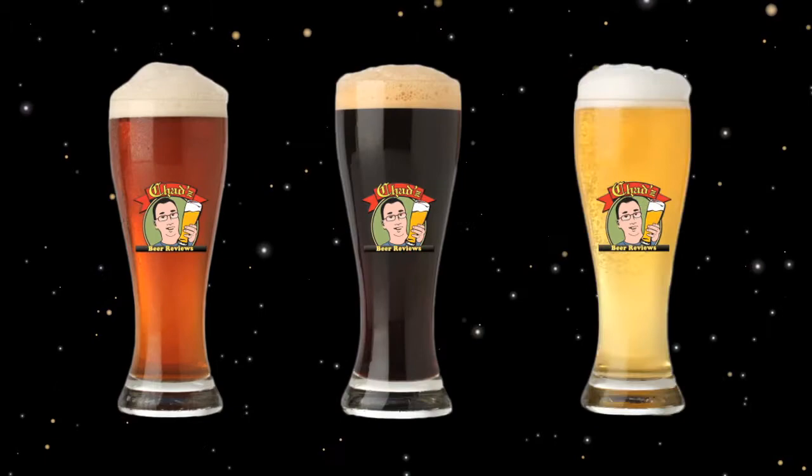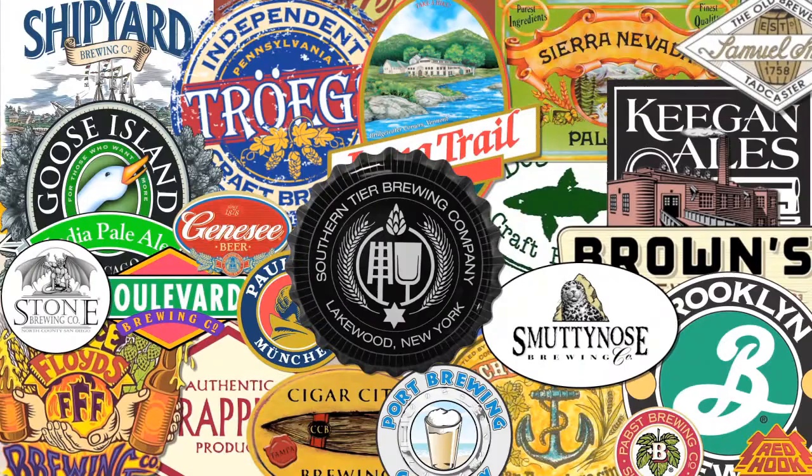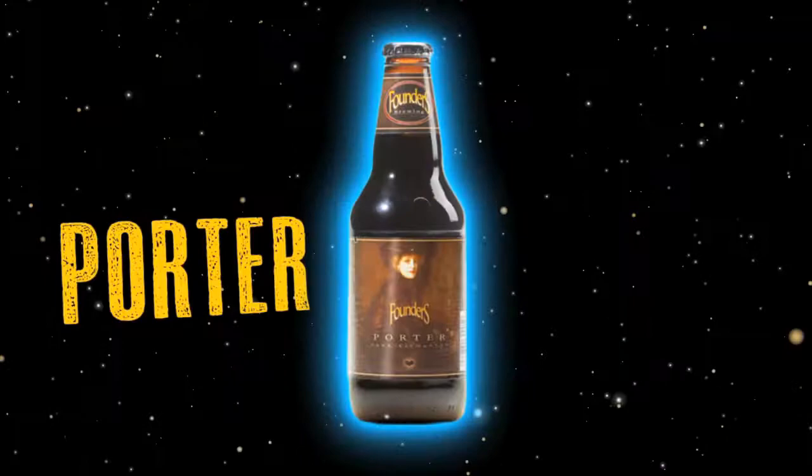Whether it's a lager or an ale, whether it's a stout like dark or pale, if you can prove it, Chad can review it. It's time for Chad's Beer Reviews. He's not quite an amateur, not quite a connoisseur, but regardless of the brewer, he's got taste in beer for sure. Whether it's a porter or an IPA, whether it's from Europe or the USA, if you can prove it, Chad can review it. It's time for Chad's Beer Reviews.